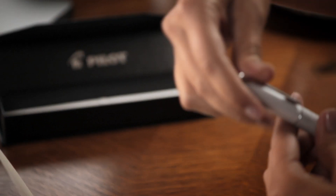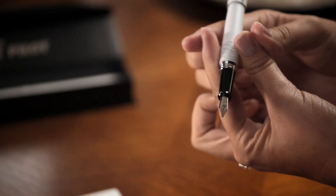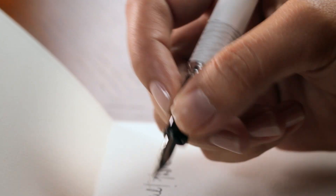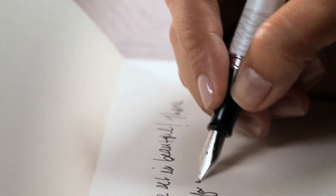From a 100-year heritage of crafting the world's finest pens comes Pilot MR — extraordinary pens for everyday use. The elegant and exotic animal collection features animal print and leather-inspired accents.